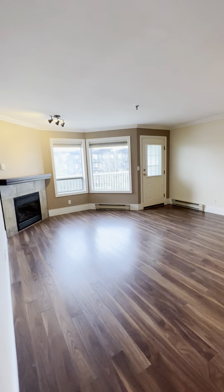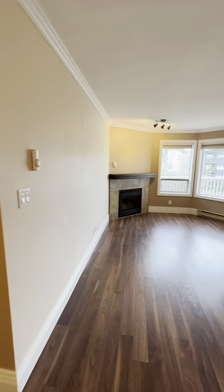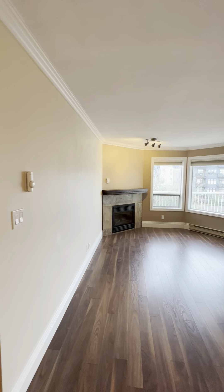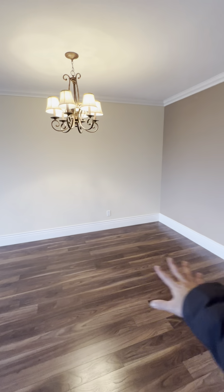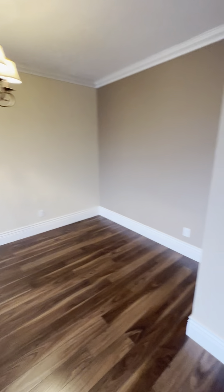The unit is 1,200 square feet, so it's quite big. Check out the living room, and this is supposed to be the dining room.